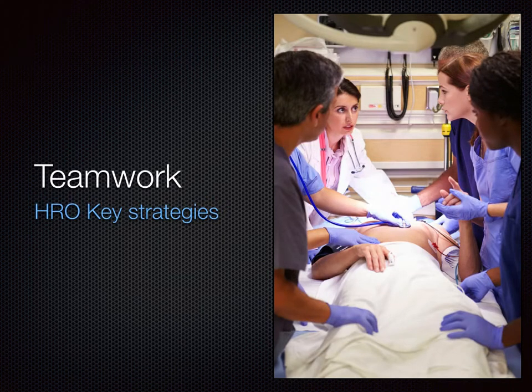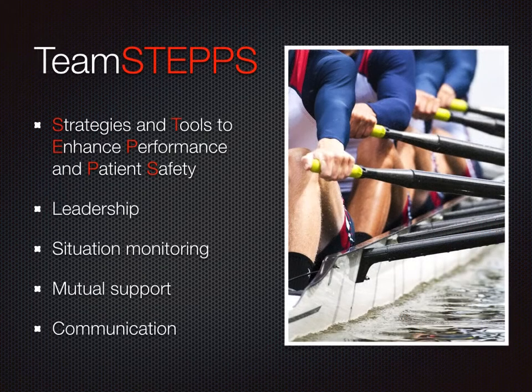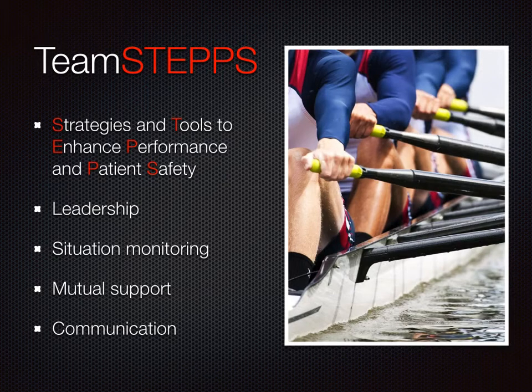Teamwork is an essential component within the HRO operational framework. To engage collectively, units can consider formalizing processes to provide opportunities to communicate effectively. This can be in the form of safety rounds, safety huddle, or quality improvement meetings. Whatever method you choose, always engage in a non-threatening and respectful manner. If you are searching for a proven system for communication, TeamSTEPPS is an effective tool. Developed by the Department of Defense, TeamSTEPPS allows teams to utilize strategies and tools to enhance performance and patient safety.